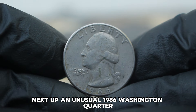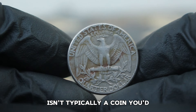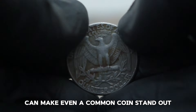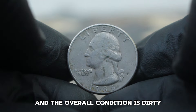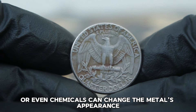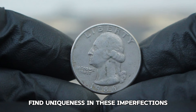Next up, an unusual 1986 Washington quarter with a large date and a P mint mark, but with a color change on the reverse and in dirty condition. The 1986 Washington quarter isn't typically thought of as super valuable — millions were minted for everyday transactions. But sometimes unique characteristics or conditions can make even a common coin stand out. This coin has a large date, the P mint mark from Philadelphia, and most intriguingly, the reverse side shows a color change likely from exposure to elements. A 1986 Washington quarter like this, dirty with a color change on the reverse, has sold at auction for around $297,000.